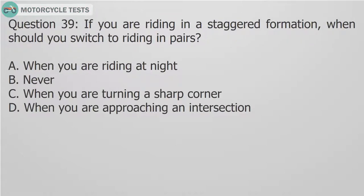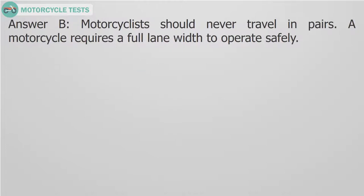Question 39: If you are riding in a staggered formation, when should you switch to riding in pairs? A. When you are riding at night. B. Never. C. When you are turning a sharp corner. D. When you are approaching an intersection. Answer B: Motorcyclists should never travel in pairs. A motorcycle requires a full lane width to operate safely.